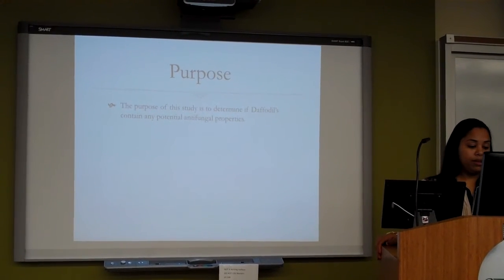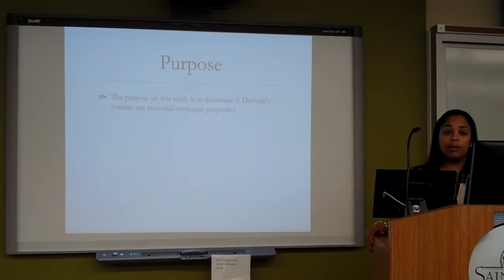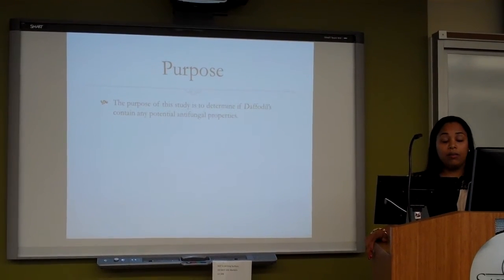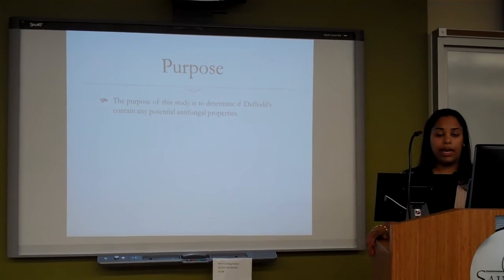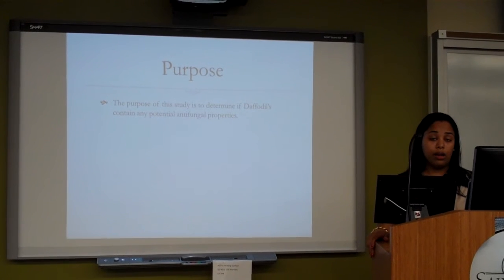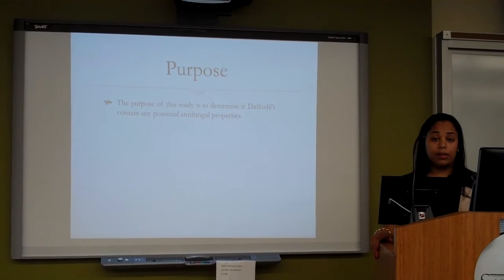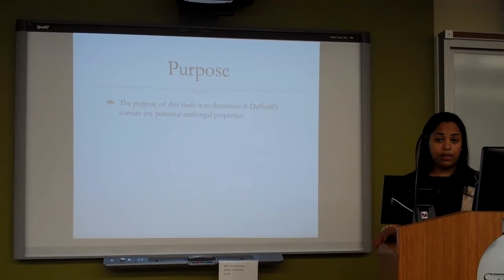My purpose of this study is to determine if daffodils contain any potential antifungal properties. Testing this purpose can lead to a breakthrough in medicine, because many of the medicines used today to treat fungal and systemic fungal infections have very harmful side effects and can cause more harm to a person. An example of this is the medicine Amphotericin B. It can cause headaches, pulmonary problems, and renal disease.